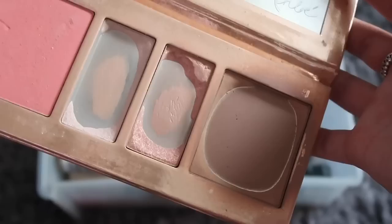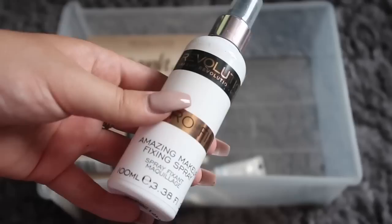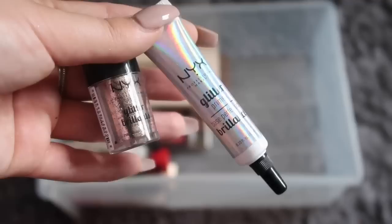I don't wear blush like ever. Moving on to primers — I have the Revolution spray and the Collection one, which is silicone-based. I also have the Revolution setting spray and a bunch of eyelash glues, though I prefer my individual ones over the Duo. I also have a NYX glitter glue.